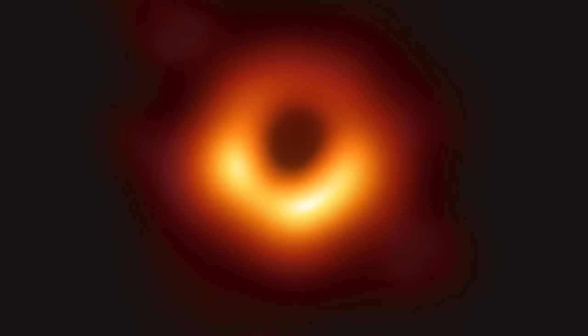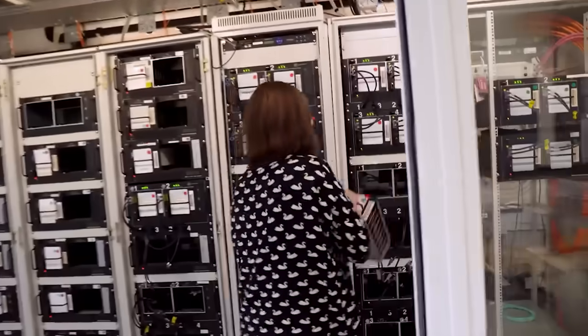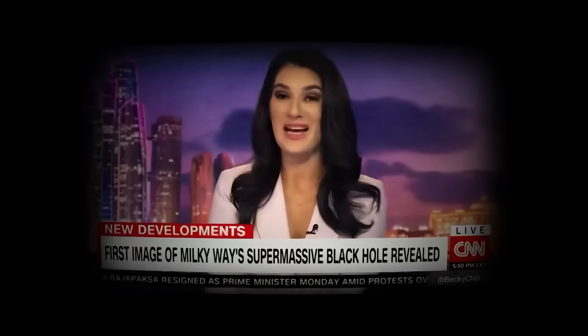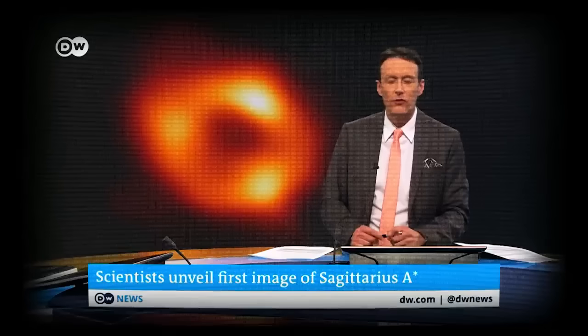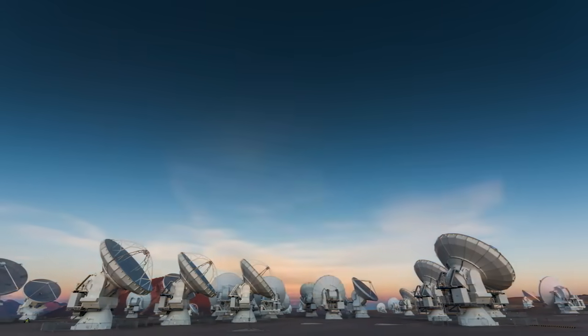In 2019, the EHT made history with the image of the supermassive black hole at the center of M87, based on data taken in 2017. The data analysis process was so complicated it took two whole years. In 2022, the team published an image of a second black hole, Sag A*, which lies at the center of our own Milky Way galaxy. But the EHT's work is by no means complete — by observing with different setups and at different epochs, we hope to learn much more about black holes and the physics powering them.